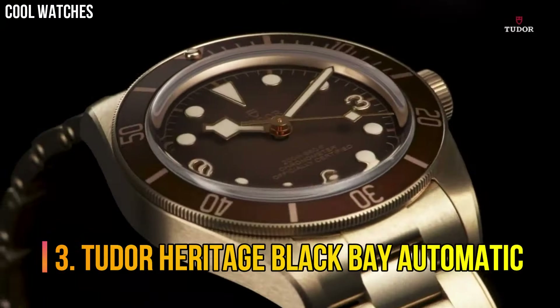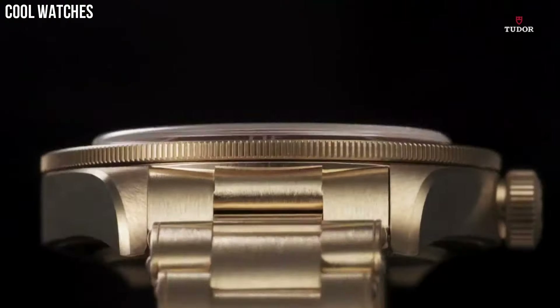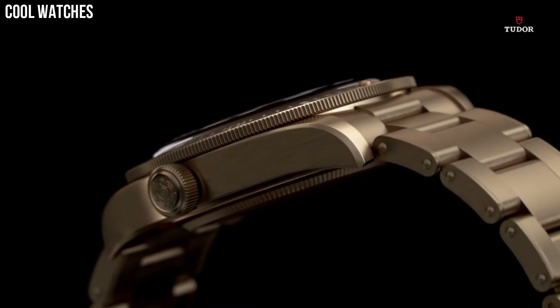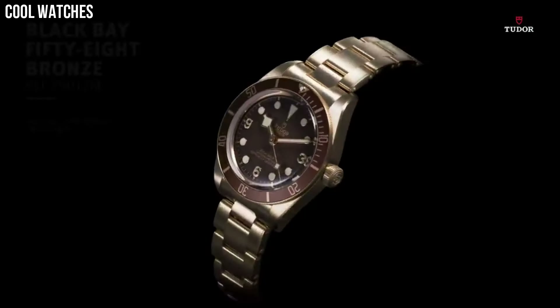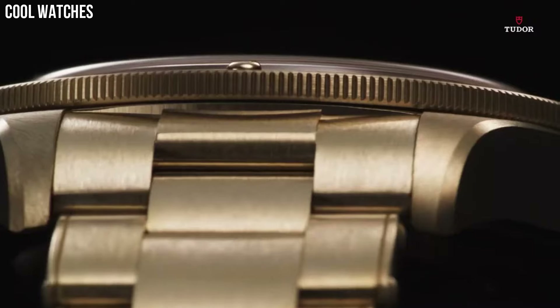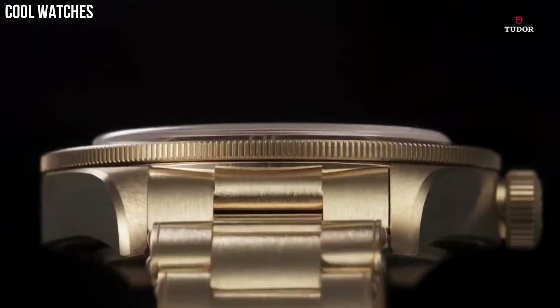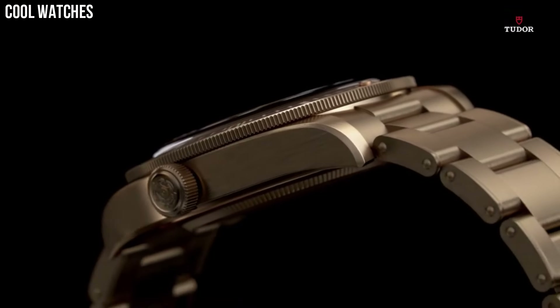Number 3. Tudor Heritage Black Bay Automatic. Bronze case with a black leather strap. Unidirectional rotating bronze bezel with a matte slate-gray aluminum ring. Slate gray dial with luminous bronze-colored snowflake-shaped hands and dot hour markers. Arabic numerals appear at the 3, 6, and 9 o'clock positions. Minute markers around the outer rim. Dial type: analog. Luminescent hands and markers. Scratch-resistant sapphire crystal. Screw-down crown. Solid case back. Round case shape.